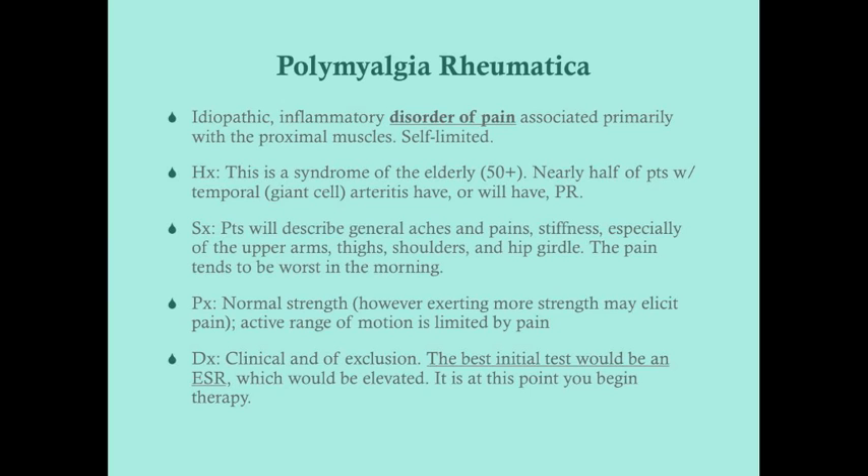Nearly half of patients with temporal arteritis have or will have polymyalgia rheumatica. Patients generally come in describing general aches, pains, and stiffness, but when you delve into the history you'll find it's mostly the proximal muscles — thighs, arms, and neck. It affects activities of daily life: it hurts to comb their hair, go up steps, or get out of a chair. Because this is inflammatory, the pain tends to be worse in the morning or after a long period of rest, and improves with movement but doesn't completely go away.